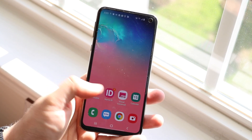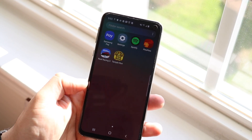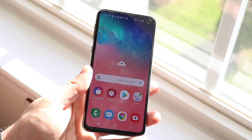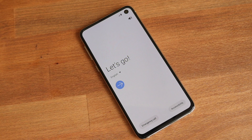In terms of software, it hasn't gotten another major version of Android — it's still on Android Pie. It will get Android Q whenever that comes out, which is good to keep in mind. It has gotten a couple of software updates for security and things like that, but nothing too major or world-changing.